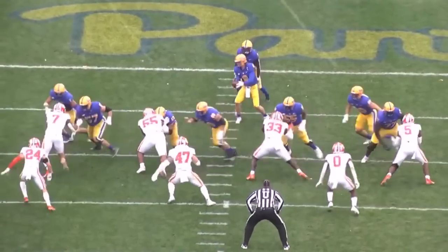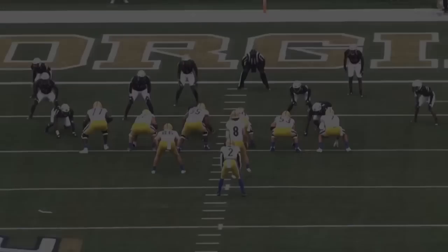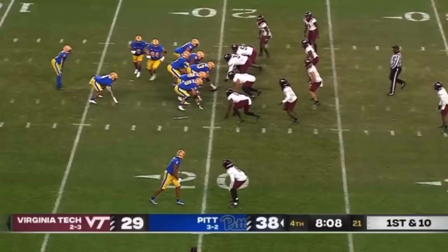Izzy Abanakunda is a home run hitting machine. The local kid was drafted by the Jets out of Pitt in the fifth round and he's going to provide a perfect complement to Brees Hall. Let's take a look at his film and I'll show you why Jets fans should be excited. It's Luke here from Play Like a Jet and we're back with another film breakdown, this time looking at Izzy Abanakunda.